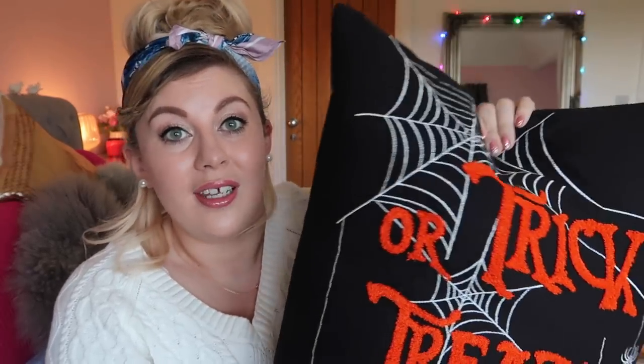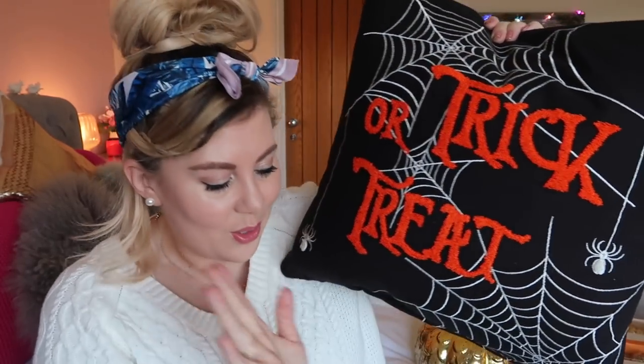You might think that's enough Halloween homeware for one girl, but that is where you'd be wrong! The thing is, you go in thinking you'll just get a couple of bits, but then you see how good the prices are and how lovely things are, and you end up picking up a trick-or-treat cushion. This was £14.99 for the cover and the cushion inside, which I think is fantastic — I just love it so much.